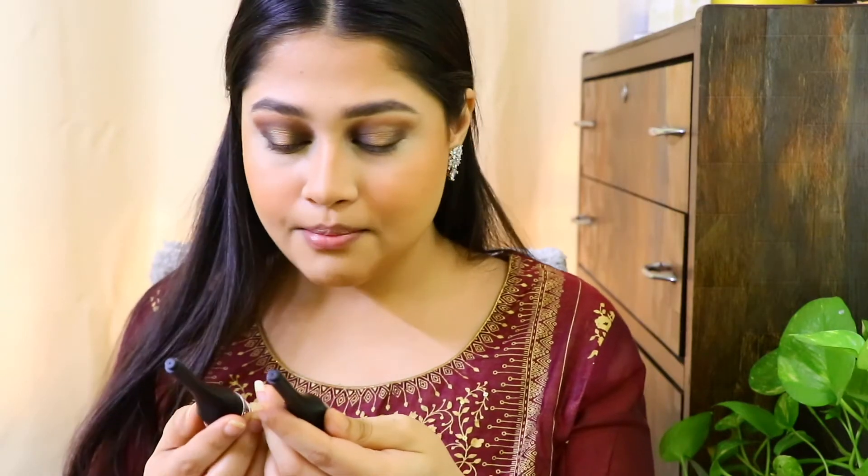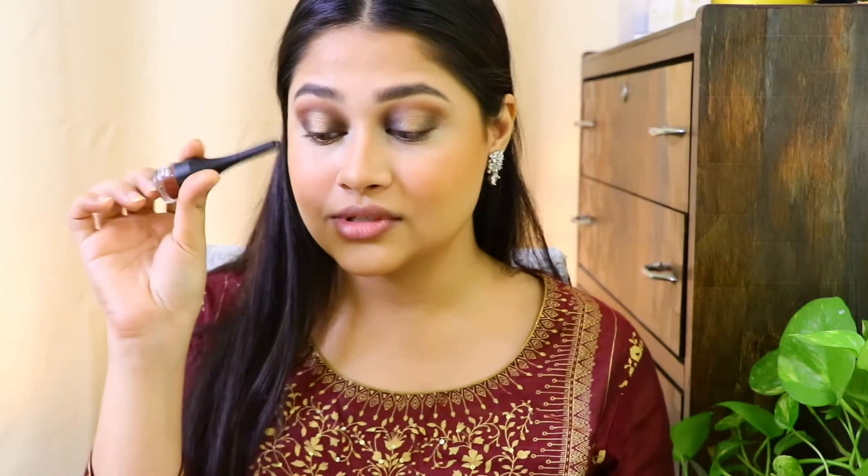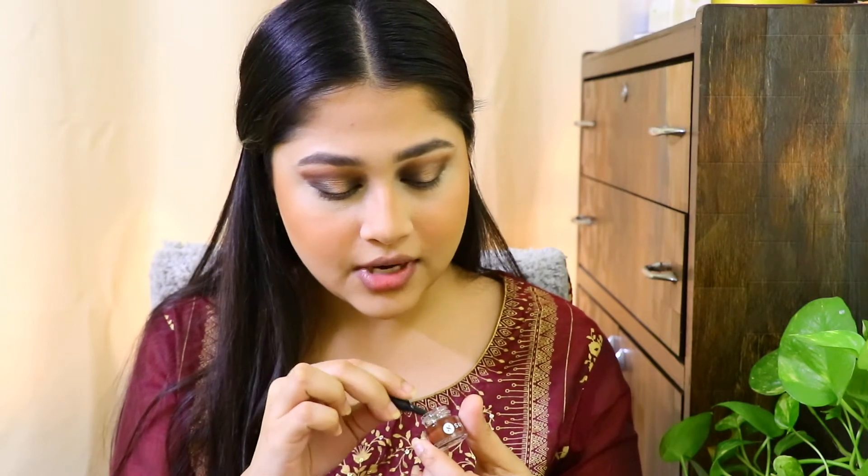The base is almost done — only the highlighter is left — but first we'll finish the eyes and then come back to highlight. My favorite Sugar products have to be the Born to Wing eyeliners. I have the shade purple and the shade brown. I'm thinking of doing a purple liner, but I'll use both to show you — brown on my waterline and purple as a wing liner. It might be a disaster for this look, but we'll try. It comes with its own brush, which I like.